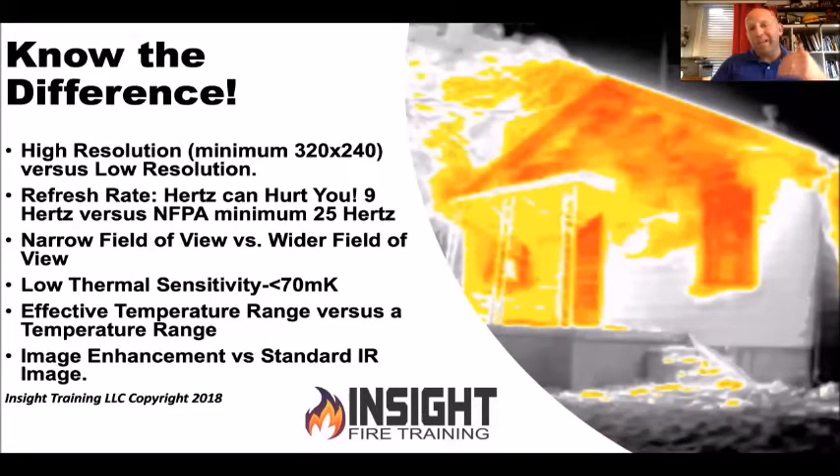A decision-making camera is at least 320 by 240 resolution. That's around 76,400 pixels. Why do I want that as my minimum? Because it allows you to see a small child's hand at 15 feet. Lower resolution TICs only allow you to see a small child's hand at 7 feet. Most average bedrooms are 12 by 12 or more and they're getting bigger. Decision-making cameras are anywhere from 30 hertz to as much as 60 hertz or faster, while situational awareness cameras can be as low as nine hertz.